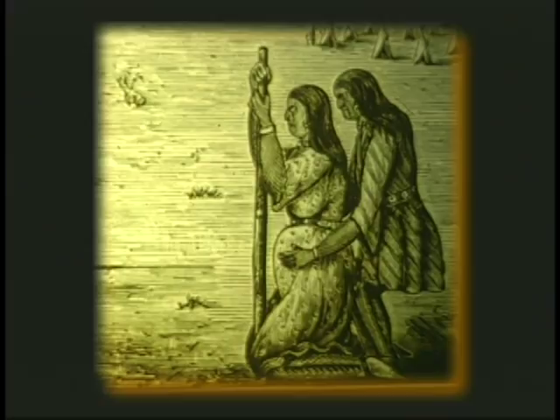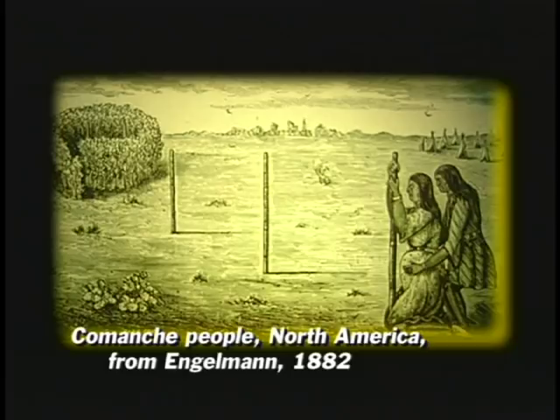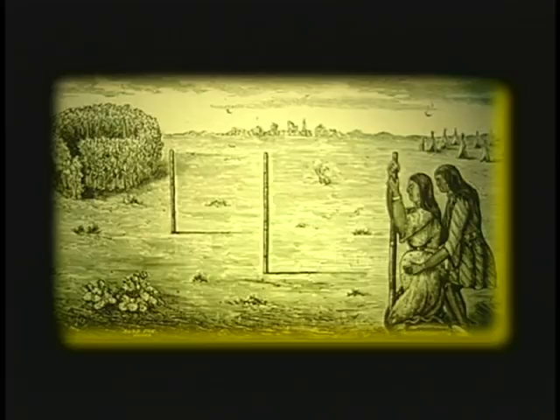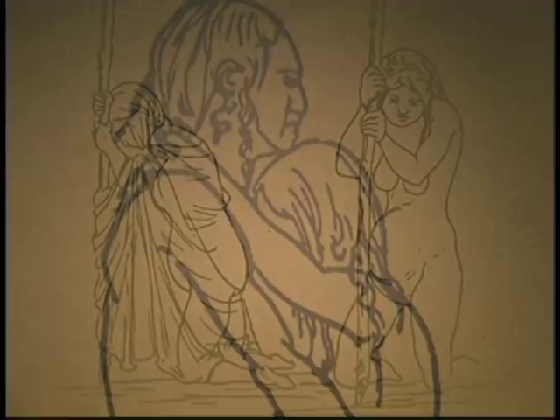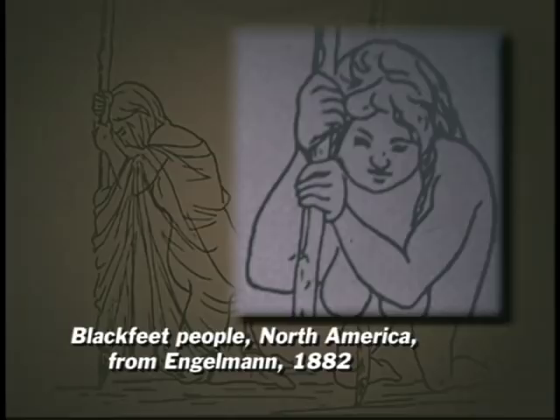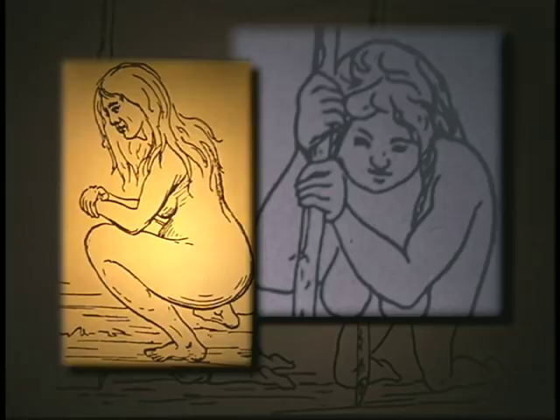In addition to birth art created by ancient and tribal people, many drawings of birth were made during the 1800s by anthropologists recording the ways of Native people in America. An American doctor, George Engelman, studied the birth postures of Native Americans and compared them with postures used by tribal people in other parts of the world. His book, Labor Among Primitive Peoples, published in 1882, included his finding that most people throughout the world gave birth in an upright posture, often using stakes, ropes, or bars for support.